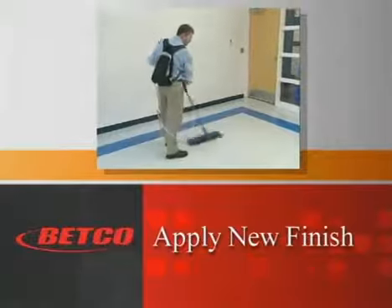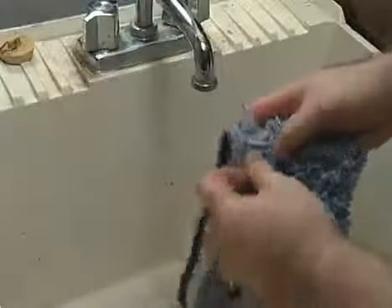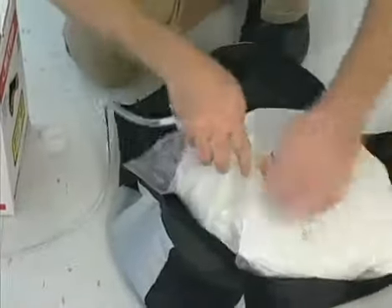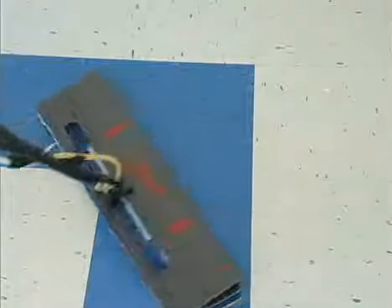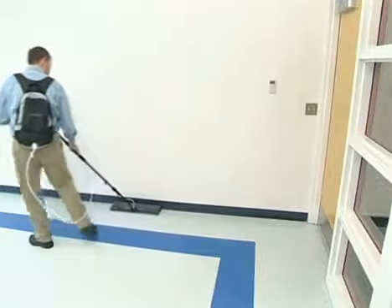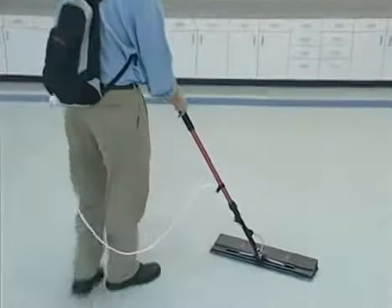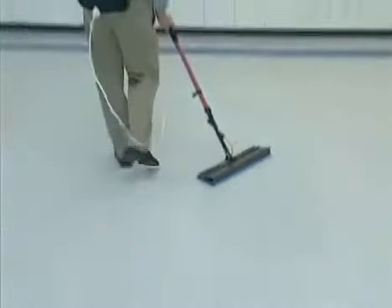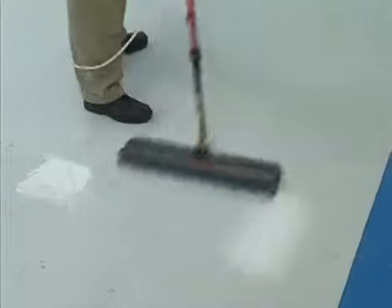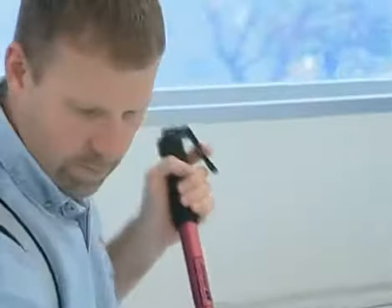The preferred method of applying floor finish is with the Betco Quick Coat 2 applicator system. This tool will quickly and effectively assist you to professionally apply floor finish. Start by rinsing out the applicator mop and attach mop and head to the handle. Choose the appropriate Betco floor finish and place it in the Quick Coat 2 backpack. We recommend first puddling the finish to saturate the mop head. Simply squeeze the trigger to release the finish as needed. If the finish is to be applied close to the wall, then run the applicator sideways along the wall first.